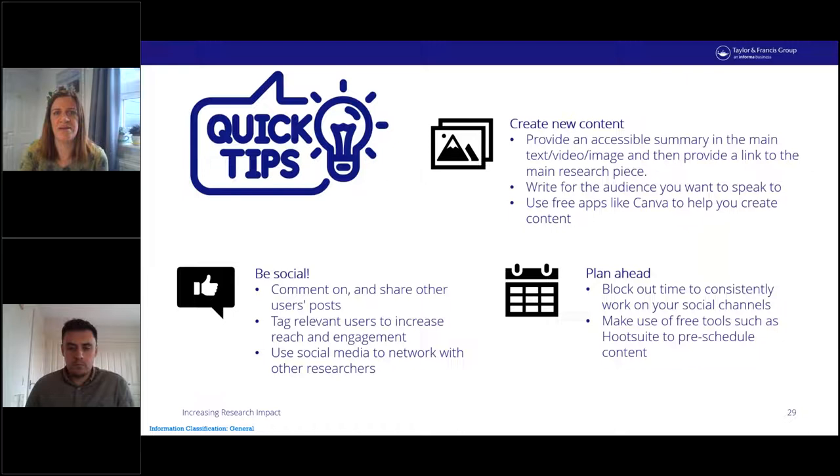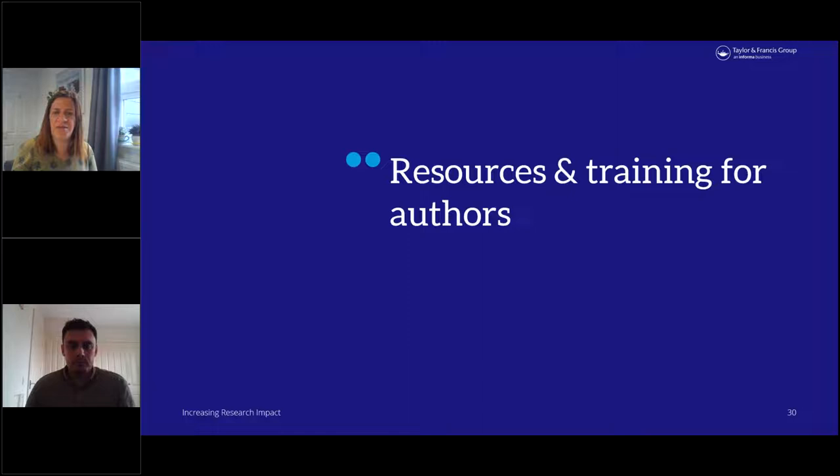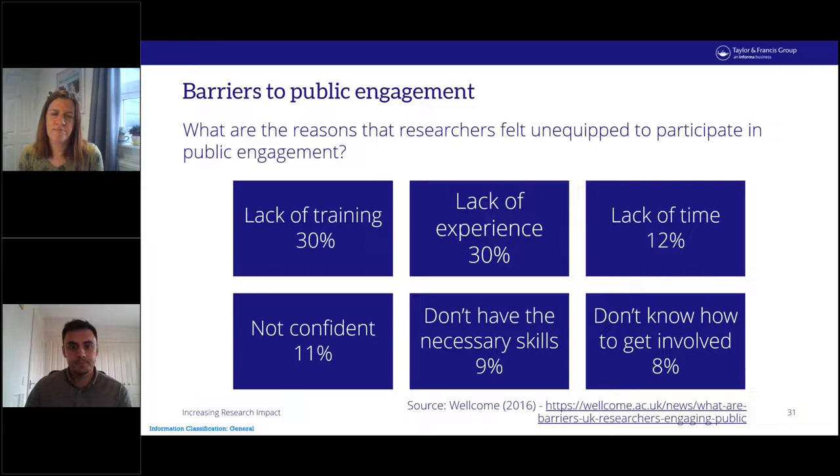Now I'll hand back to John who's going to look at further resources and training. As Katie mentioned, I'll take a couple of slides to talk about further reading and resources you can take away. These are the reasons researchers feel unequipped to participate in public engagement. A lack of training and a lack of experience are the major issues listed by 60% of respondents. I hope that if these barriers are familiar to you, it's comforting to know you are very much not alone in this and there is help available once you know where to look.